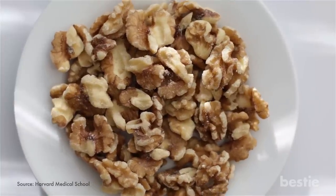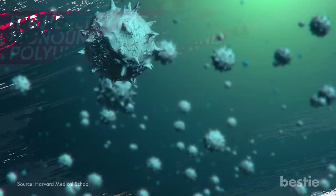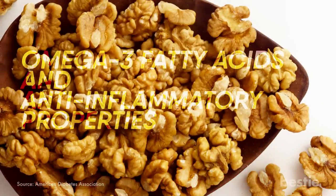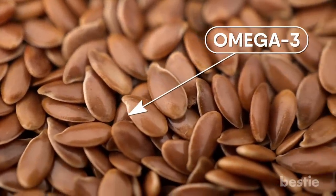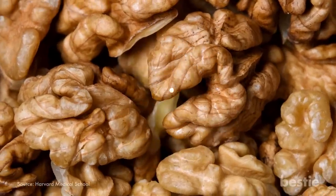Walnuts. While walnuts may be high in fat and calories, it is healthy fat — like monounsaturated and polyunsaturated fats. This type of fat can help your body absorb important vitamins like vitamin A, D, E, and K. Walnuts also contain a good amount of omega-3 fatty acids and anti-inflammatory properties. Flax seeds are also a great source of omega-3 fatty acids. Walnuts contain fiber, which can help you stay fuller for longer, and are generally low on the glycemic index, so you won't experience a spike in your blood sugar. A small handful of walnuts is a great snack choice.